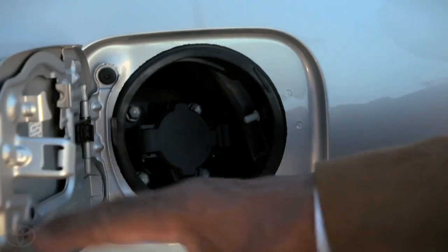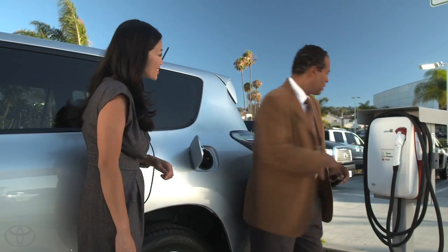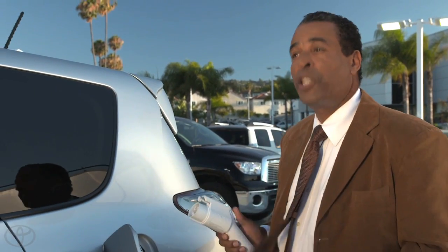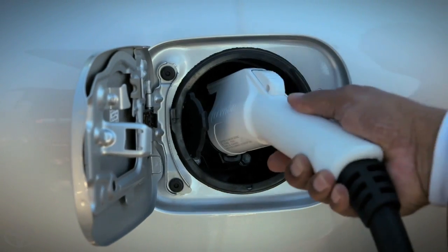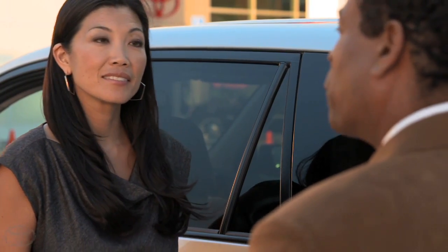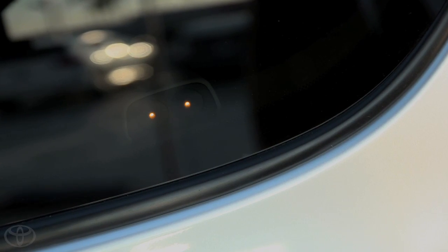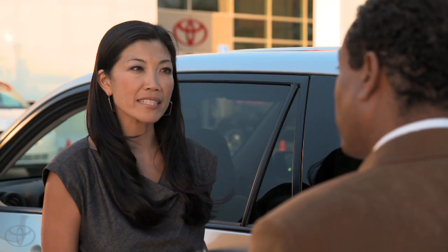Unlatch the charging port cap, then insert the charging connector until you hear a click. After a second or two, you should see one or both of the charging indicator lights come on. That means it's charging — or, if we delayed the start time, that it's ready to charge.